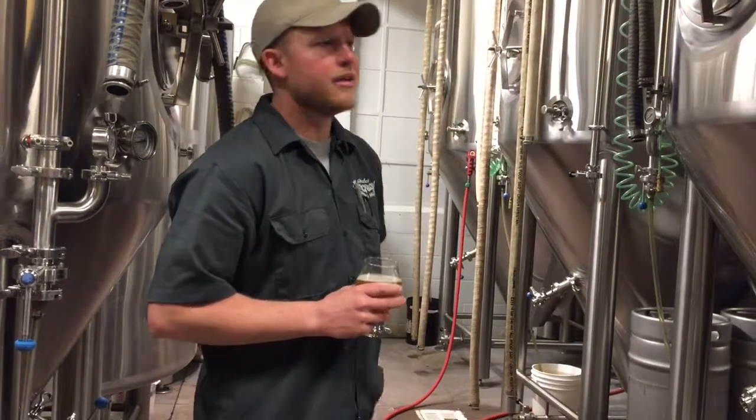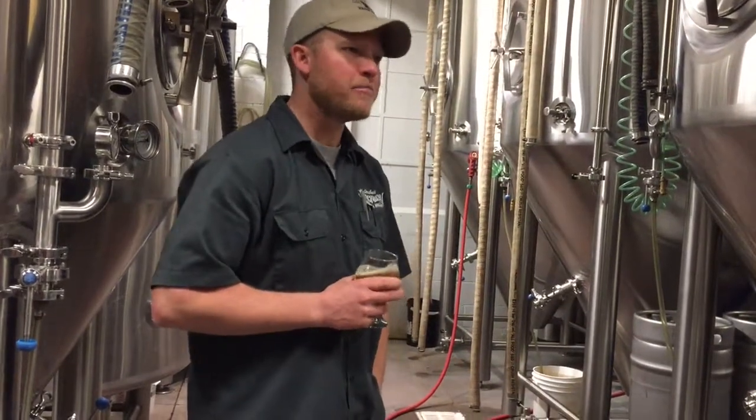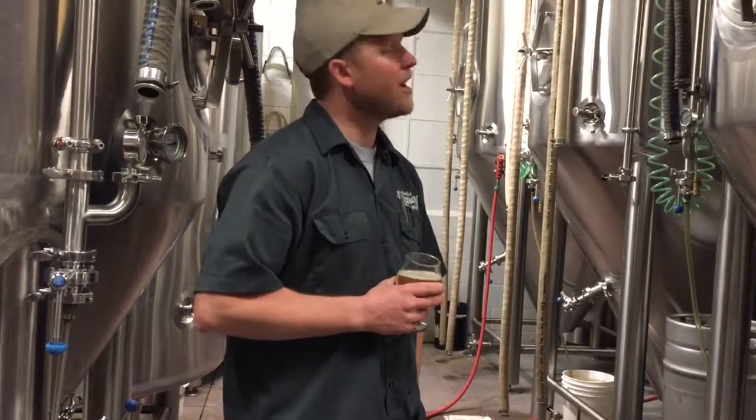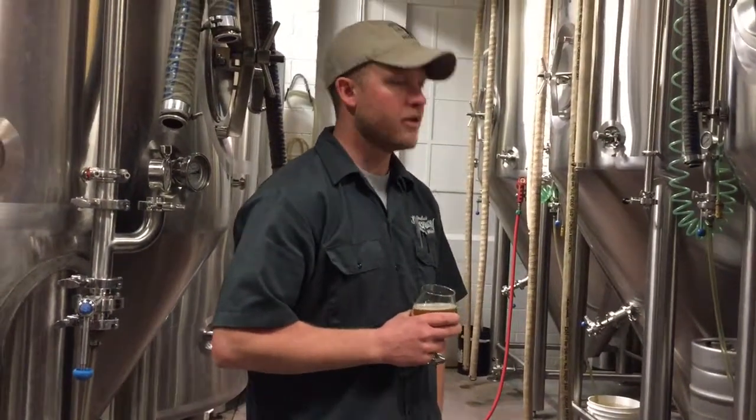It's a 30-barrel fermenter. We can ferment 34 to 35 barrels of beer in it, depending on just how big the batch is. So about a thousand gallons of beer in one of those.